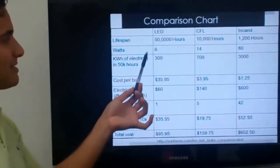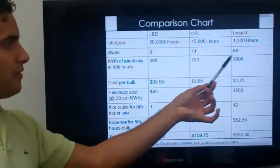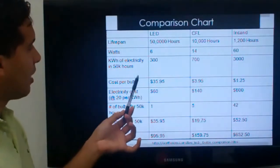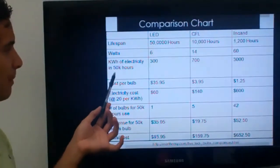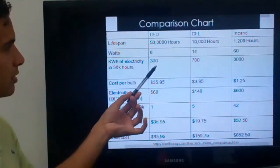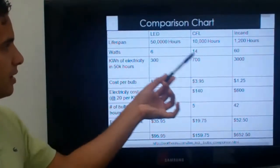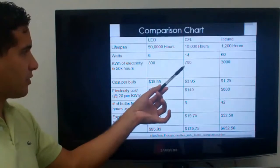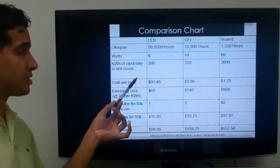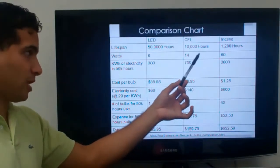Now let's go to the watts. An LED uses about 6 watts. The CFL will use 14 watts. And the incandescent uses a whopping 60 watts — 10 times more than the LED. For kilowatt hours based on 50,000 hours, the LED uses 300 kilowatt hours, the CFL uses 700 kilowatt hours, and the incandescent uses 3,000 kilowatt hours.